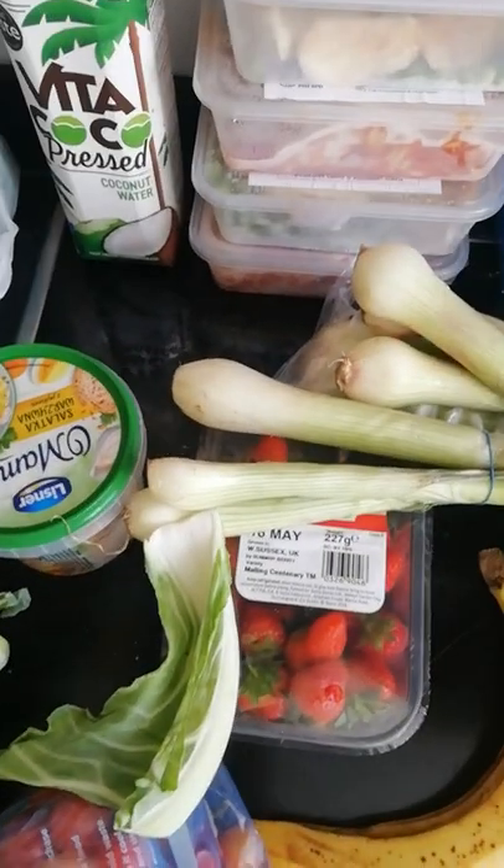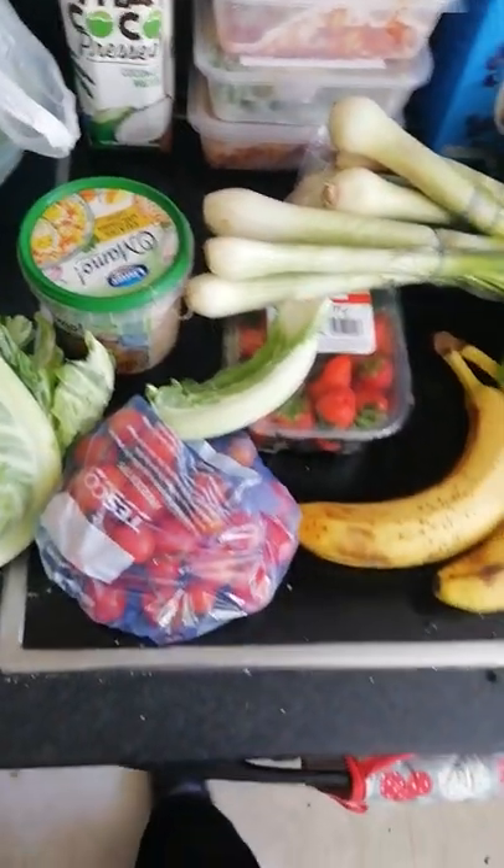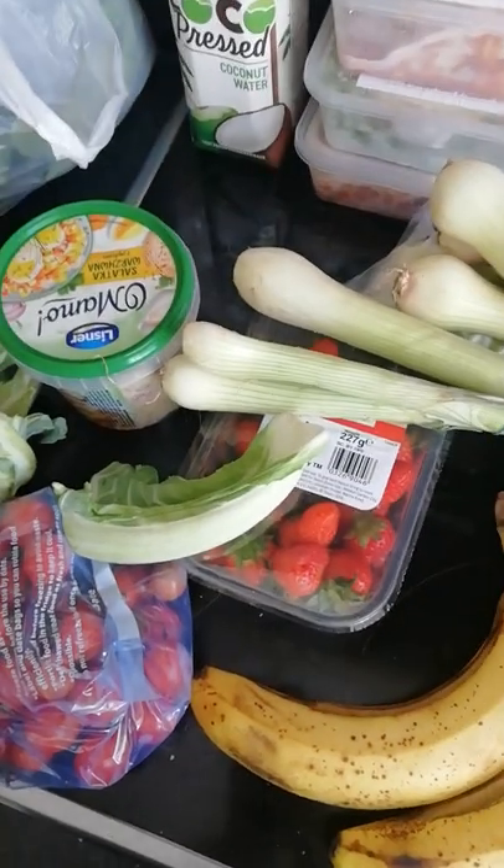Hello and welcome to the channel. Today I thought I'd do a quick video on the free food items I got this week. These are mostly from the local community group.